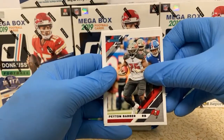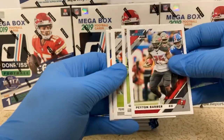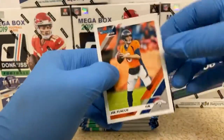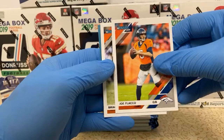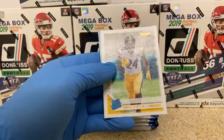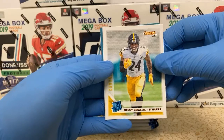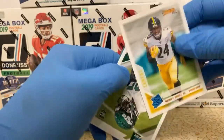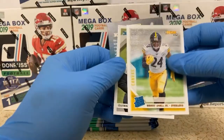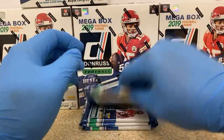Peyton Barber. Eric Ebron. Terrell Suggs. Harrison Smith. We got a Joe Flacco in a Broncos uniform. Brian Urlacher. Benny Snell Jr. — canvas there. Sick nasty. Close, not quite Blake, but we got Benny Snell. Quinnen Williams is going to be our rookie there for the Jets. A lot of people pretty hyped on him after week one.